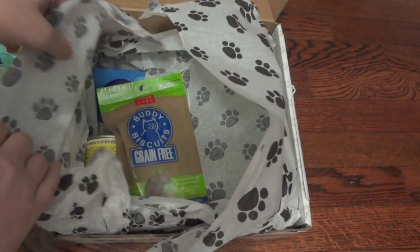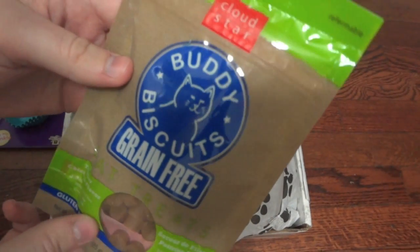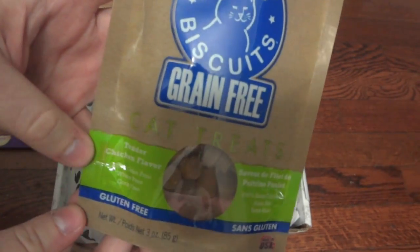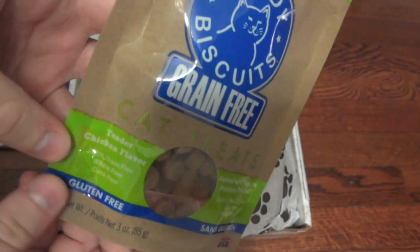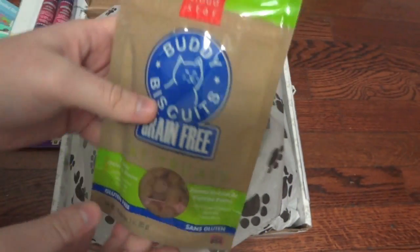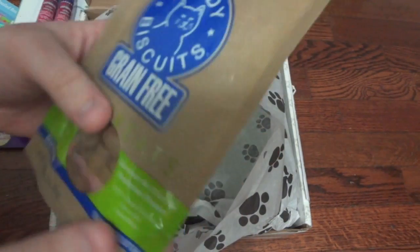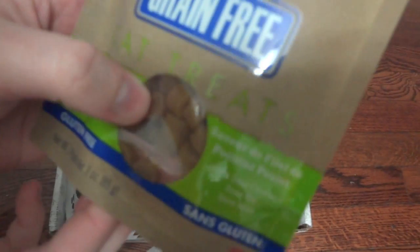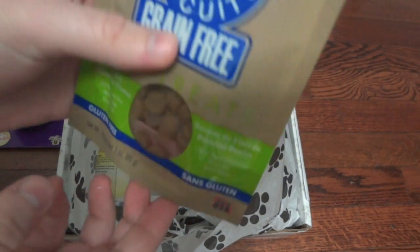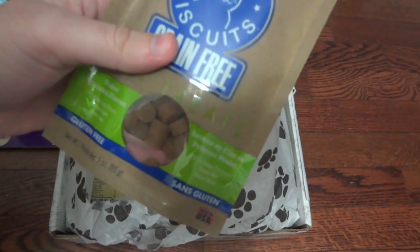Next it looks like there are some more treats — these are the Buddy Biscuits, grain-free cat treats in a tender chicken flavor. It says 100% grain free, wheat free, and corn free, and made in the U.S. They're about the same size as the Blue Buffalo ones — just little tiny treats, really great for training if you can train a cat.